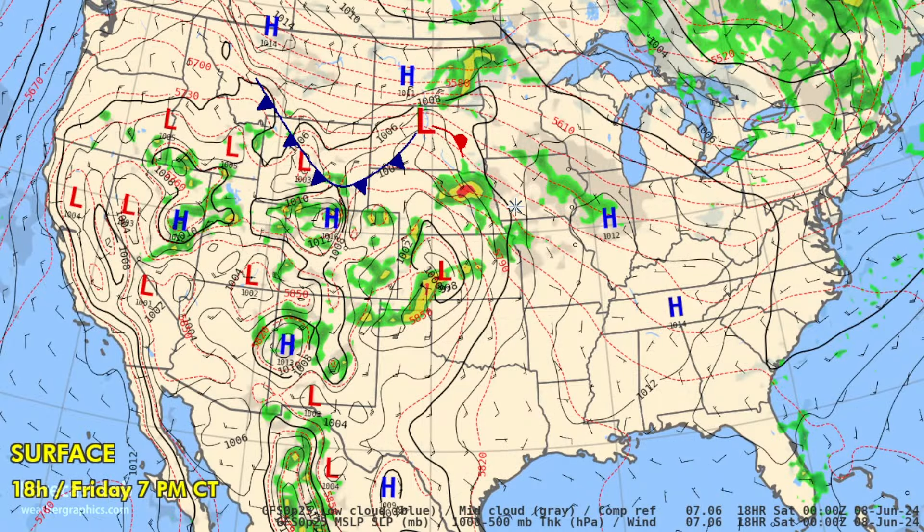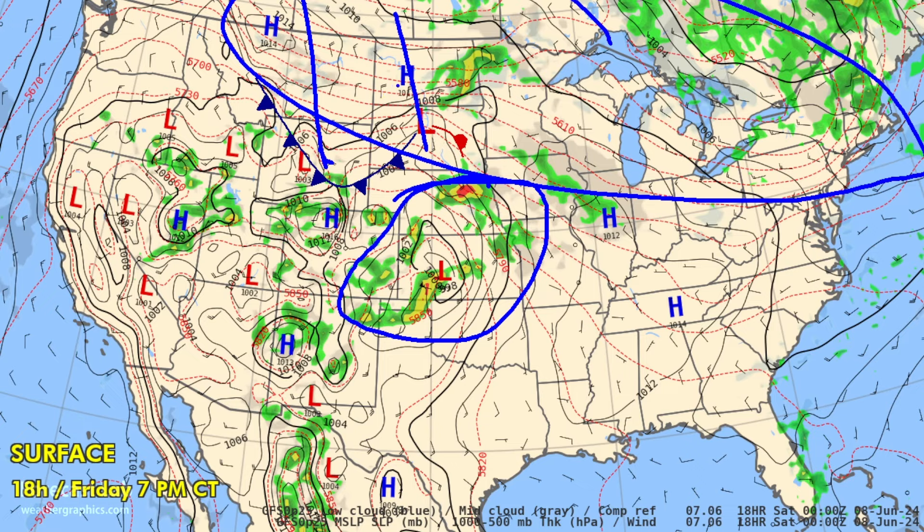Let's take a look at the forecast starting with tonight. Lots of thunderstorms in the central plains, but cold air is on the way — quite a mass of it — and that's going to make a big change over the next several days.